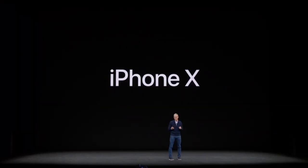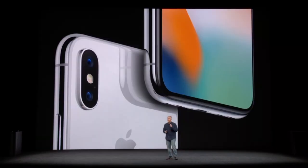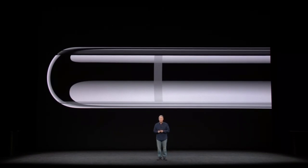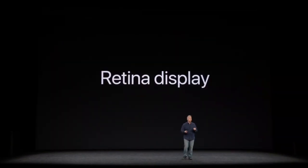This is iPhone X. It is the biggest leap forward since the original iPhone. It has glass on both the front and the back, using the same super-strong formula as iPhone 8. The band is made from surgical-grade stainless steel that's both durable and polishes to a beautiful finish. It's engineered to be water- and dust-resistant at a microscopic level. It comes in two beautiful finishes: space gray and silver.